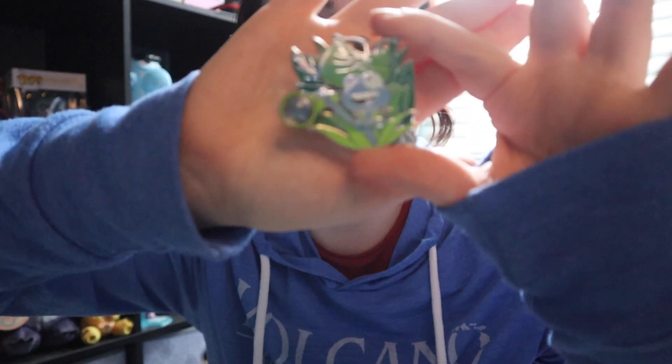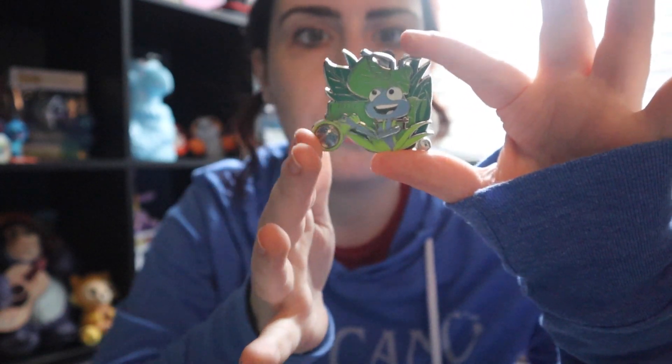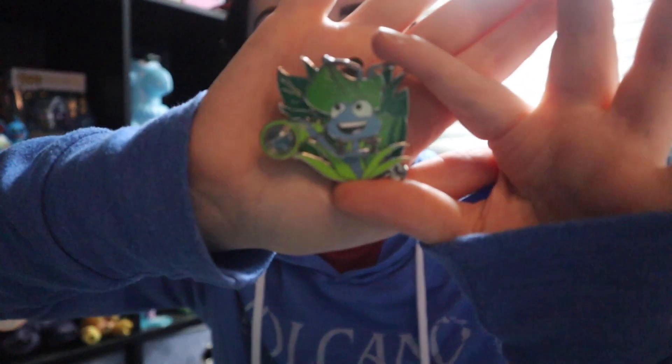This one I think was the coolest one in here. This is a Pixar 30th Anniversary limited edition of 500 artist proof pin of Flick. I feel like you don't see a lot of Bug's Life pins. This element moves, so I thought this was really cool because it was limited edition of 500 and artist proof.